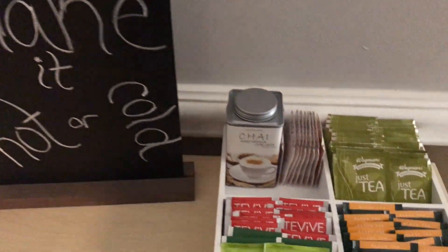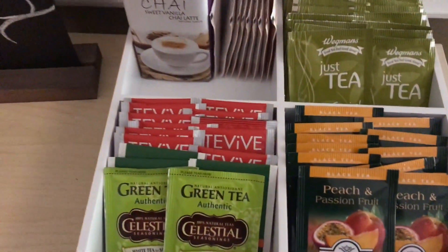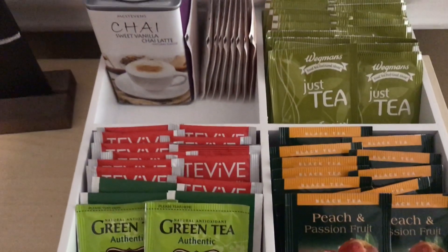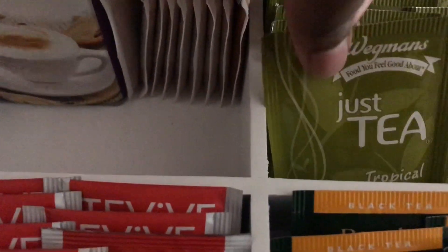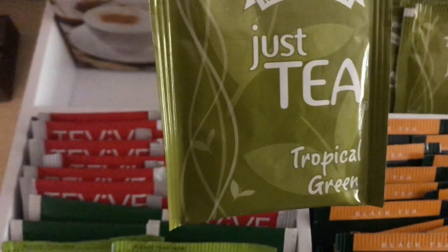I do like to drink a hot cup of morning tea with my breakfast, especially on Saturdays. Here is my little display of different teas that I like at the moment. I am going to choose this tropical green tea because it's just delicious.